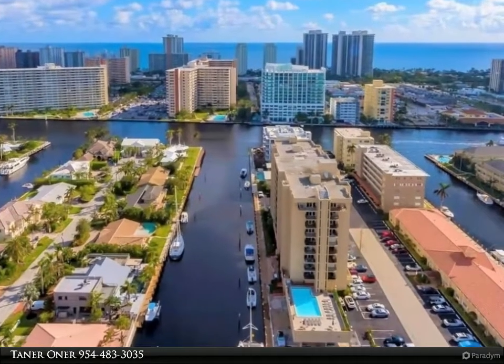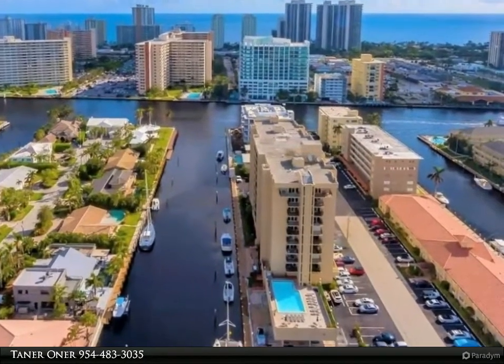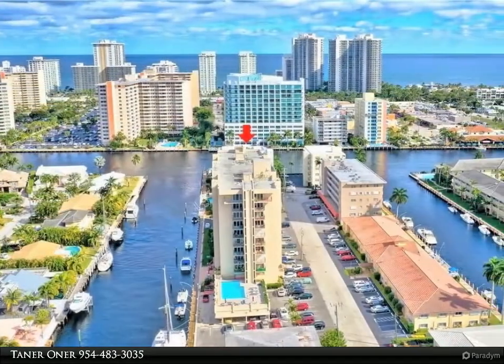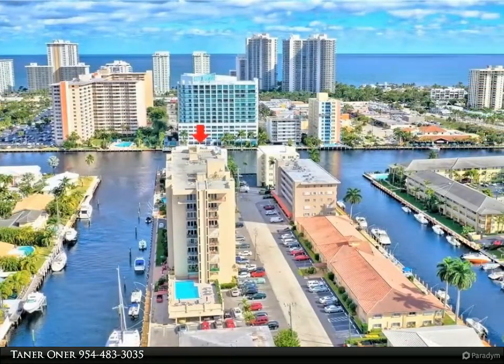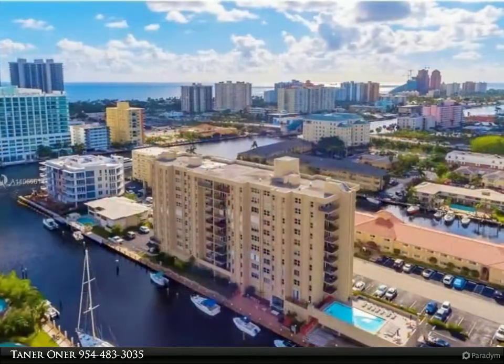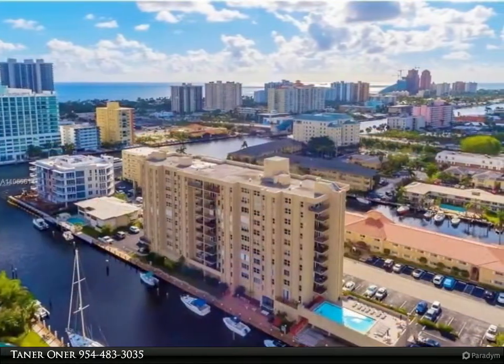Attention boat lovers, don't miss this opportunity! Spacious two-bedroom, two-bath waterfront condo available. Dock space for up to 35-foot boat with free ocean access, no fixed bridges, just off the Intracoastal.